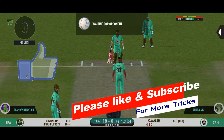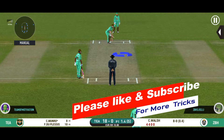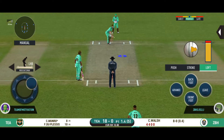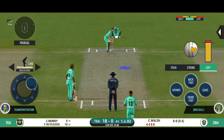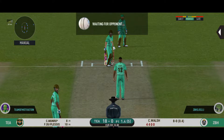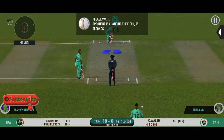Oh-ho! Excellent delivery! He would be disappointed with himself — that dart was in his slot. That is good bowling, making the batsman play. Unlucky to not get an edge.